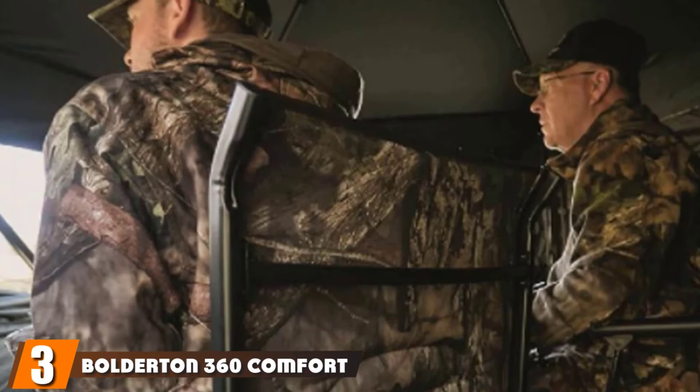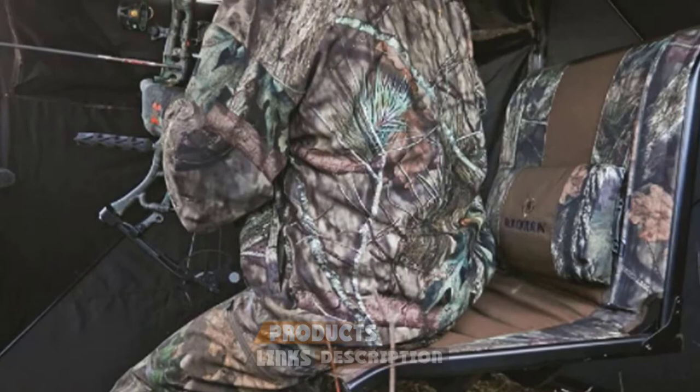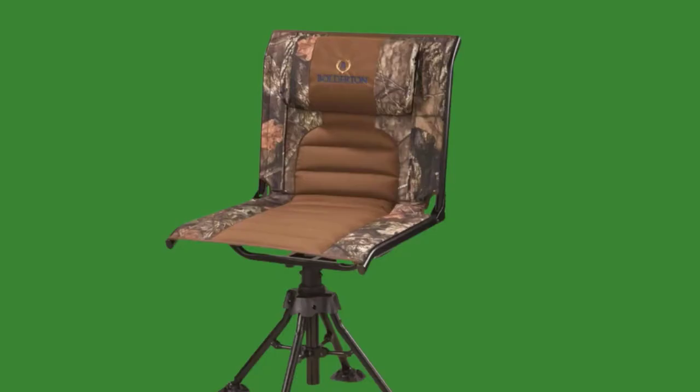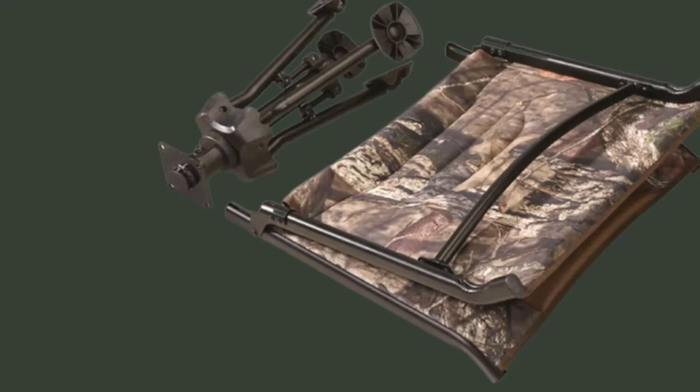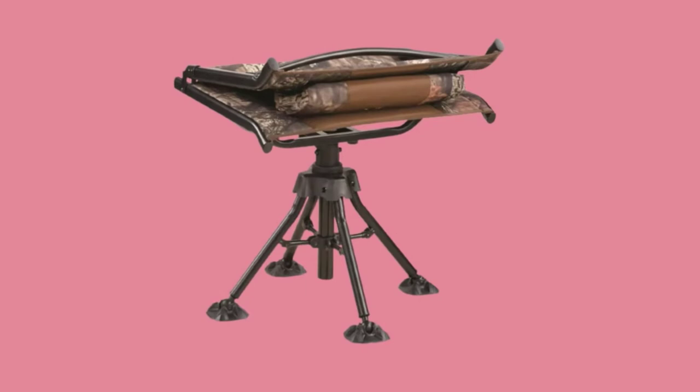At number three we have the Boulder 360 Comfort Swivel Camo Hunting Chair — another great option for hunters looking for comfort and durability. It features a great and sturdy construction combined with padded materials and 360-degree swiveling. The swivel mechanism features nylon bushings that make it very silent and easy to maintain. The powder-coated steel frame makes this chair very durable, and although it adds a bit to the weight, it's still relatively easy to fold and carry. The chair sits stable to the ground thanks to its four legs that can hold up to 300 lbs. If you don't mind not having armrests, this chair is a great pick.